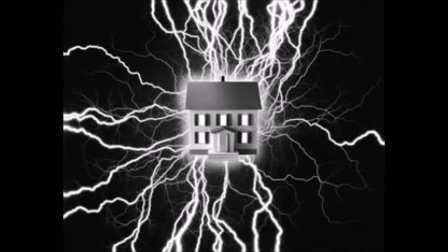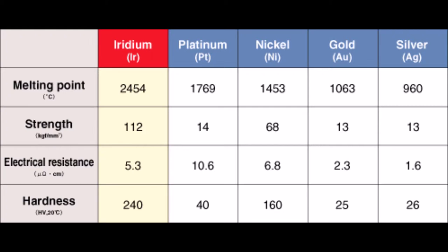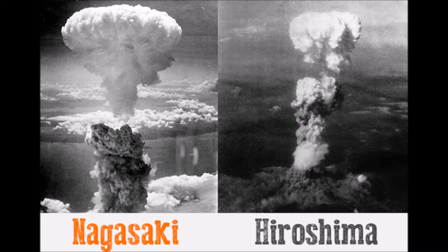There was a power surge, and the emergency shutdown failed to work. This caused a huge nuclear explosion — a massive 2,000 degrees Celsius explosion. That is a high enough temperature to melt platinum. The explosion gave off 200 times more than the radiation released at Hiroshima and Nagasaki.